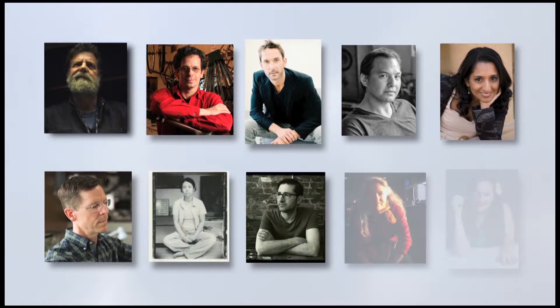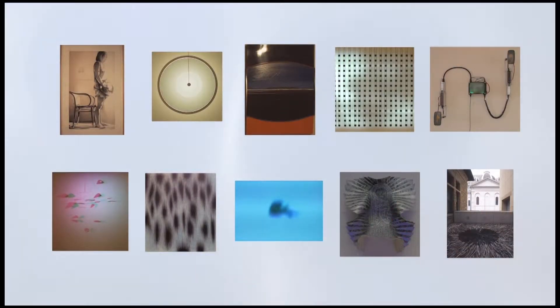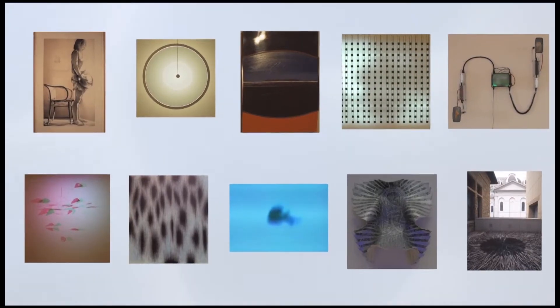We invited 10 super creative people to intervene, to each pick a work of art in the exhibition and respond to it in his or her own way.